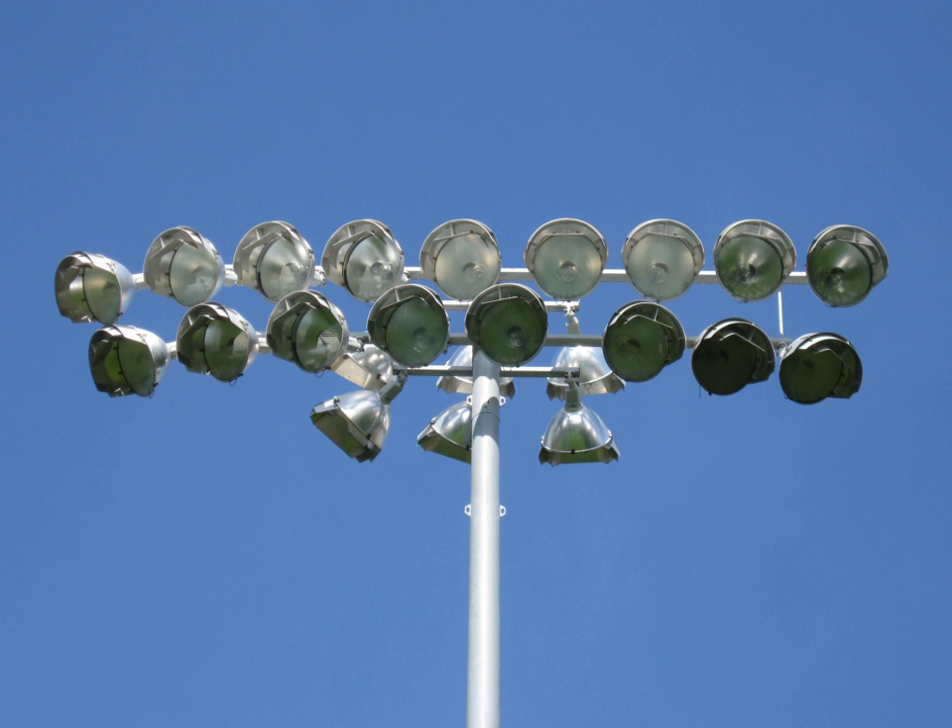This is done because several times the ball travels too high when a batsman hits it, and high lights are needed to keep the ball in sight. However, many cricket stadiums have different types of floodlights, like the ANZ Stadium in Australia. The DSC Cricket Stadium in Dubai recently installed a Ring of Fire system of floodlights, which is the latest and smartest system of floodlights in the world.